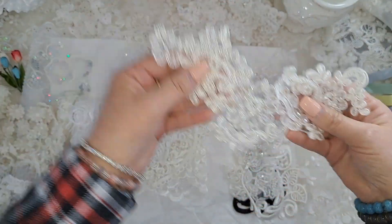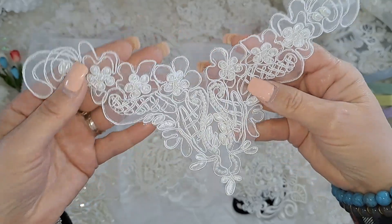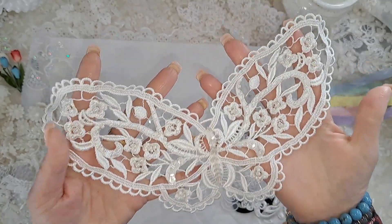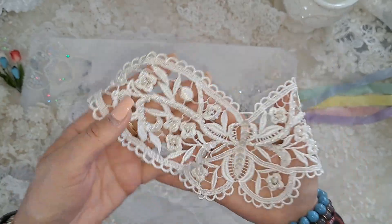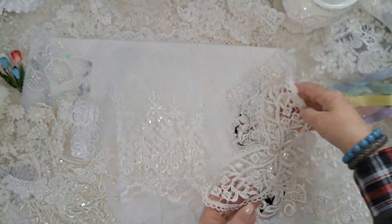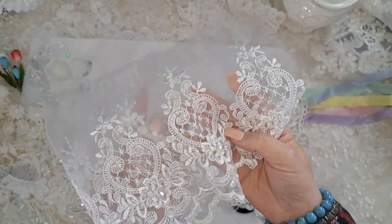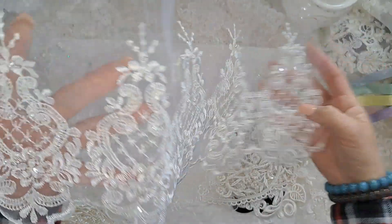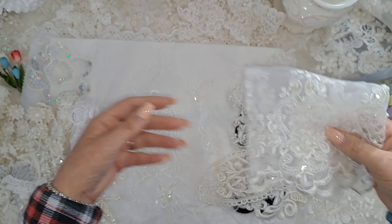Beautiful, Mary! I feel like I'm in lace heaven. Oh my gosh, look at this — it's a butterfly, beautiful! The iridescence in the sequins — I don't know if the camera can pick that up, but wow. I love the scalloped edges — just stunning.